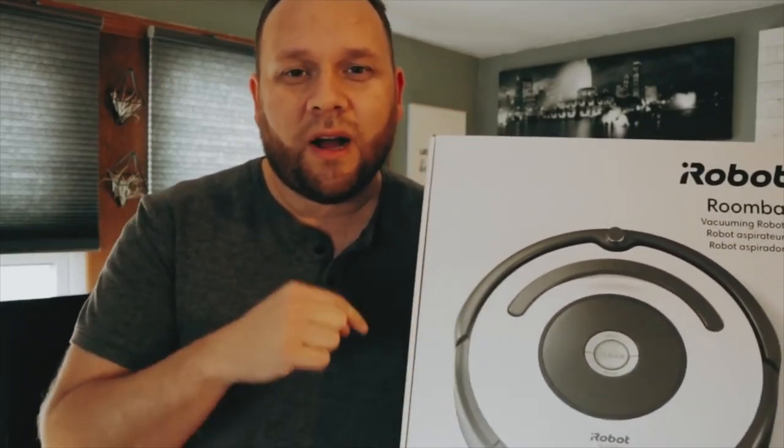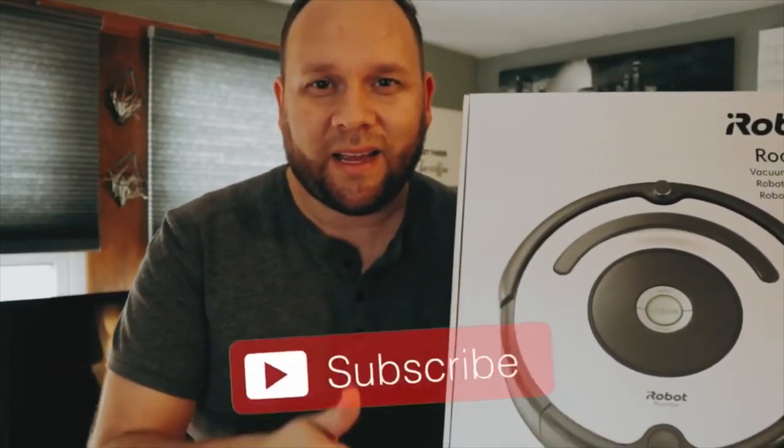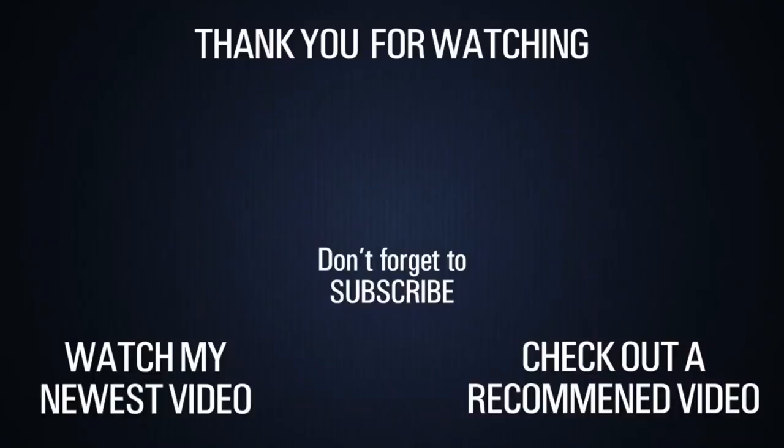Thanks for checking out this video. If you want to buy one of these, I have a link in the description below where you can get one. iRobot Roomba 670 series — pretty good buy. Make sure you subscribe for more of these tech review videos, and until the next video, be creative. I'll see you next time.